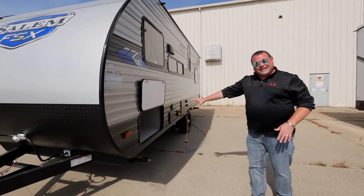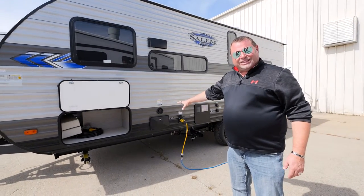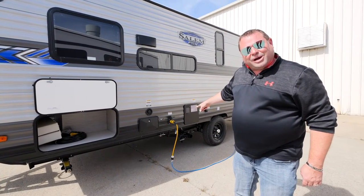Large pass through on this side. As always with Salem FSX, you always get outside shower, black tank flush, and detachable power cable.